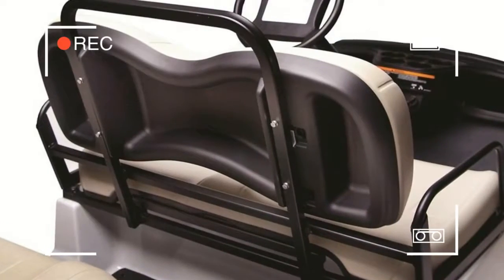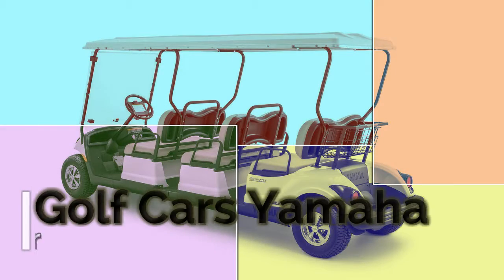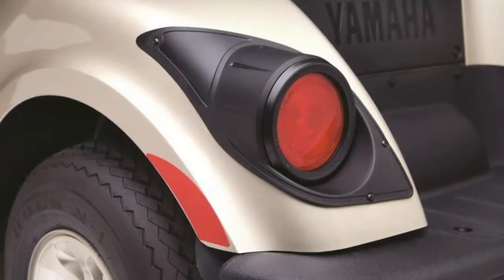Luxurious seating for six people — the Concierge's seats are designed to carry six people and are the most luxurious in the class. Each seat features a sculpted foam construction that gives supple back support and promotes good posture for a comfortable ride.